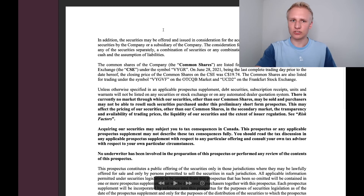In addition, the securities may be offered and issued in consideration for the acquisition of other businesses, assets, or securities by the company or a subsidiary. The consideration for any such acquisition may consist of securities separately, a combination of securities, or any combination of securities, cash, and the assumption of liabilities. At its core, this report tells us that Voyager Digital, at any point over the next two years, can purchase any business for up to $300 million US dollars.